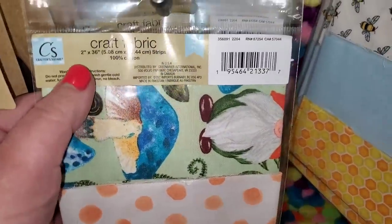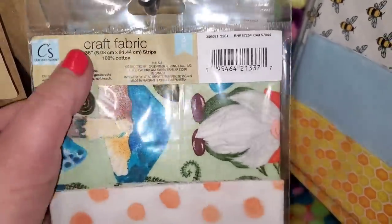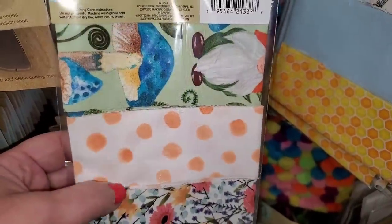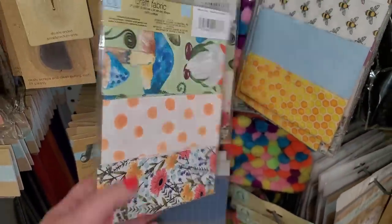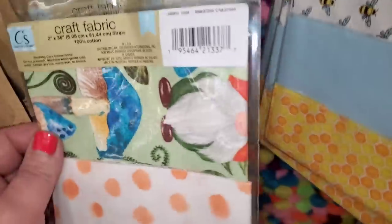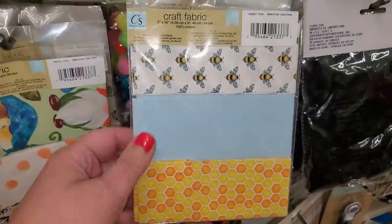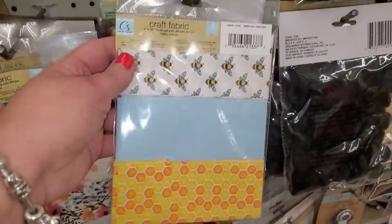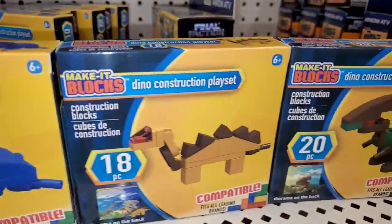These are new — I've never seen them. They're labeled craft fabric, two inches by 36 inches — long strips of fabric. These are perfect to make messy bows with. They have mushrooms and gnomes print, a pretty floral print, and the best one: bumblebees and honeycombs. Yes! That's gorgeous. This is the kind of stuff I like to see at the Dollar Tree.